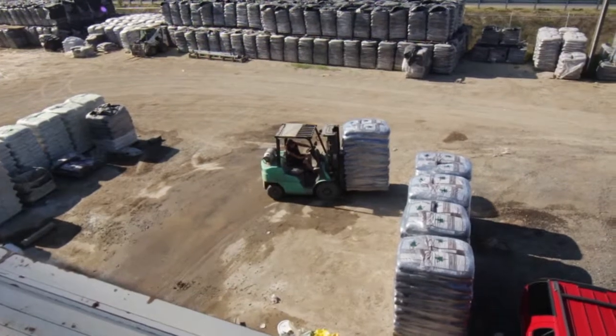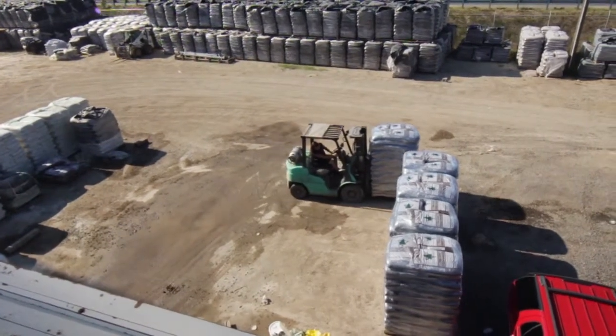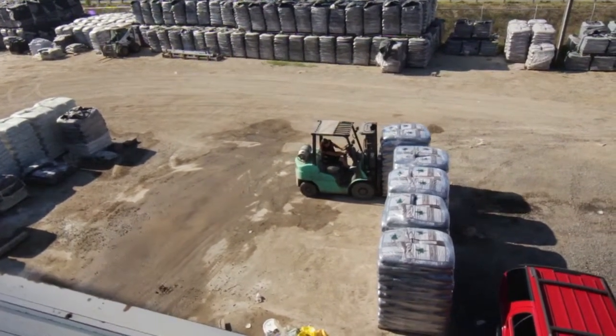Once the pallet has been completely spun, the pallet is moved to the correct location in the Quail Ridge yard next to the similar products.